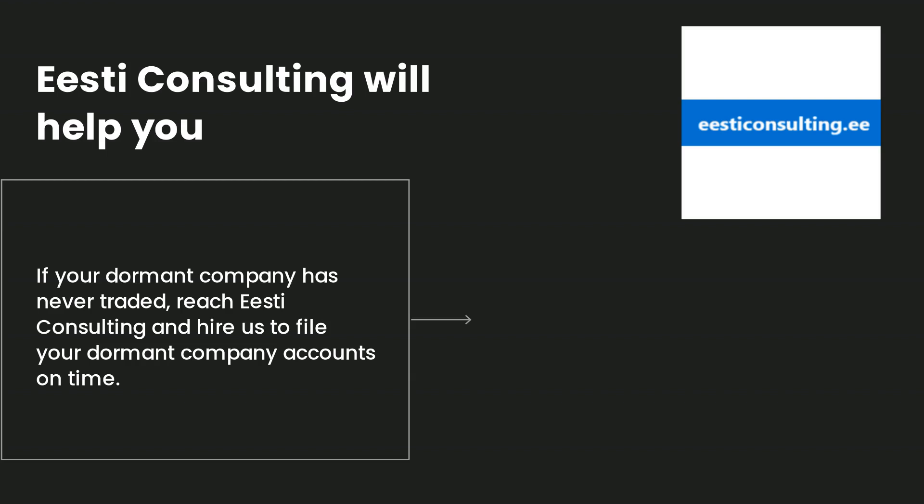We can prepare dormant annual reports in both variants — paper form or electronic form. It is your choice to file the annual report by post or by web-filing. Companies House UK Business Register usually approves dormant company accounts within a few hours. CT600 and confirmation of statement are not included; Companies House filing is included.